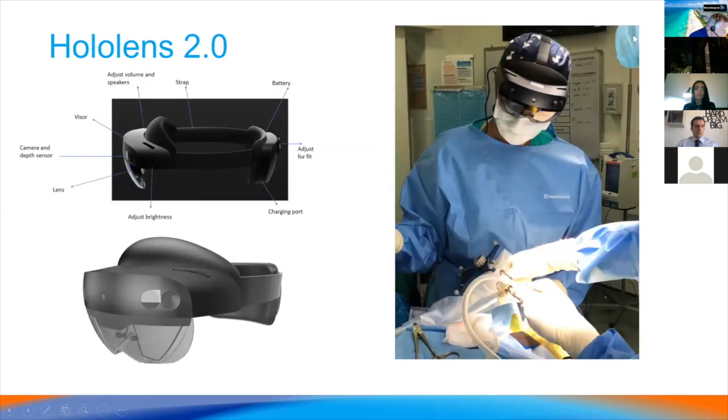We wanted to show what HoloLens looks like. It's very portable. This is me wearing the HoloLens during one of the operations which lasted about three hours. It was very comfortable with no surgeon fatigue at the end, and it was very easy to switch between what you see through the HoloLens and directly through your own eyes at the surgical field.